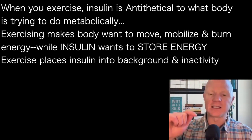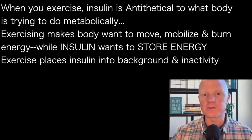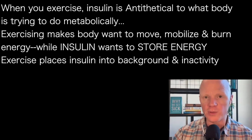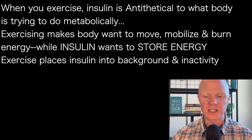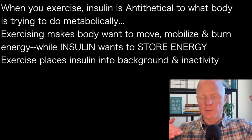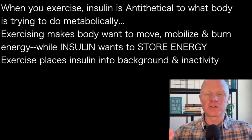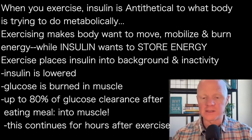When you exercise, insulin is antithetical to what the body's trying to do metabolically. When you're exercising, you want to be moving or mobilizing and burning energy. Insulin abhors mobilizing and burning energy — it only wants to store energy. And thus, it's no surprise that as the body starts to demand exercise, insulin will retreat into the background, knowing that it's not its turn to be active. The body needs to use the energy, insulin retreats, and so it will lower insulin.